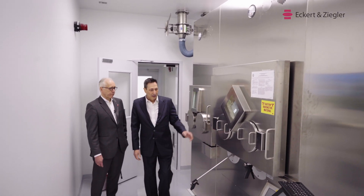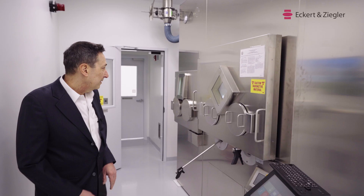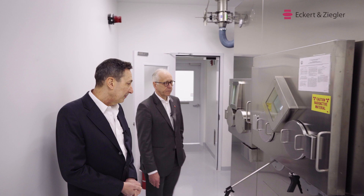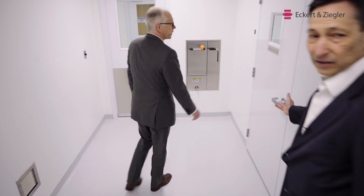Inside this particular hot cell, we have an automatic dispensing unit that is used for multiple doses. This is GMP production room number one, which is still empty.